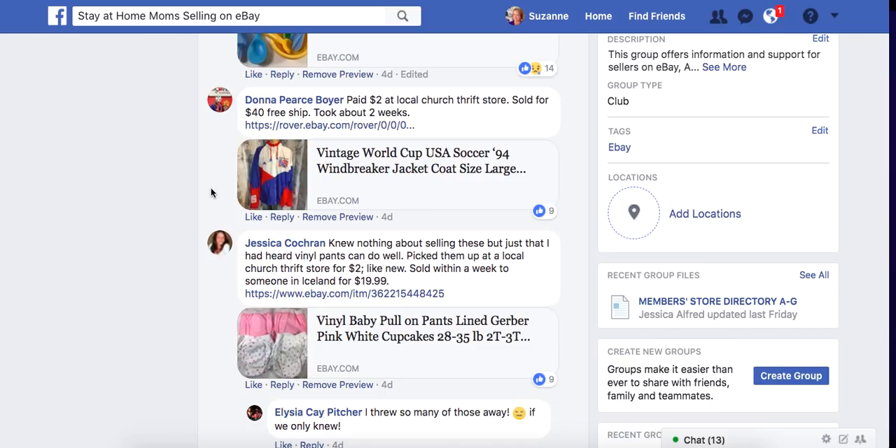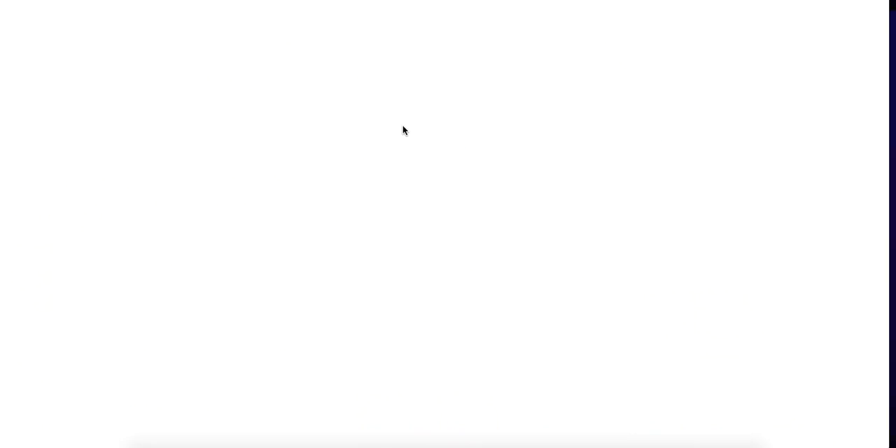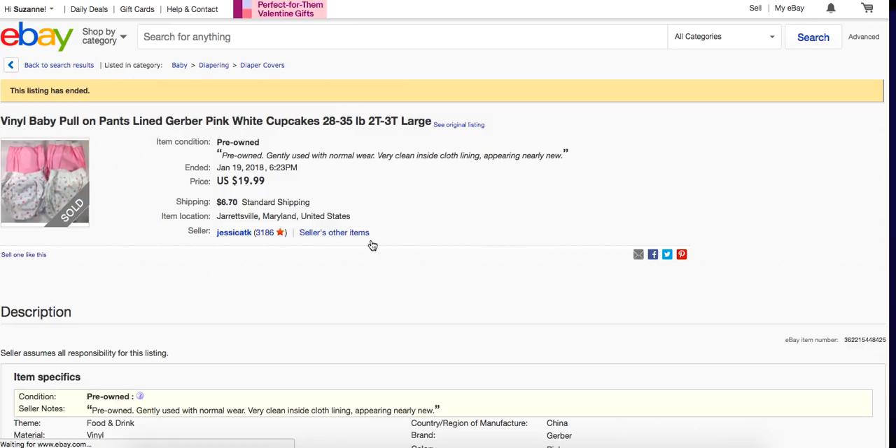Jessica Corcoran knew nothing about selling these, but had heard vinyl pants can do well. She picked them up at a local church thrift store for $2 — like new — and sold within a week to someone in Iceland for $19.99. If you are not offering international shipping, you are losing out. Look above for the link to my international shipping video.